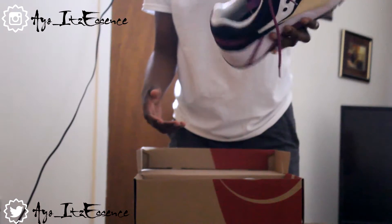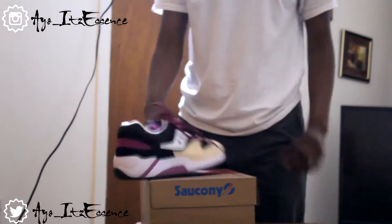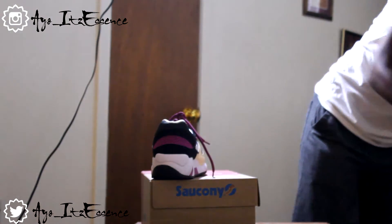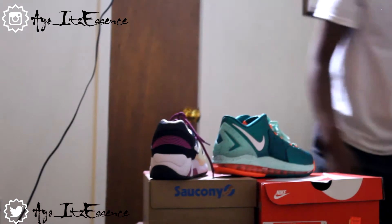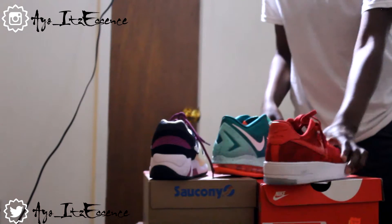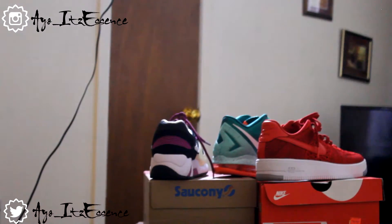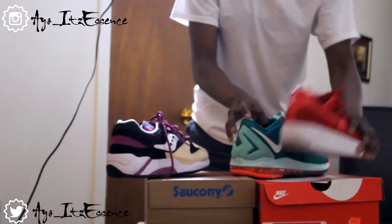I'll link everything down in the description. Yeah, this is a quick pickup video. I guess I could put them out so you guys can see what I got — these are three pickups: the LeBron's, the PB&Js, and the Cherry Lows.